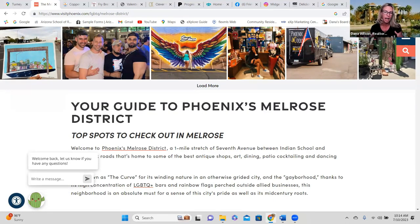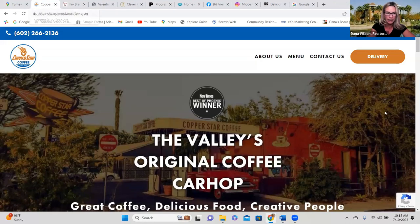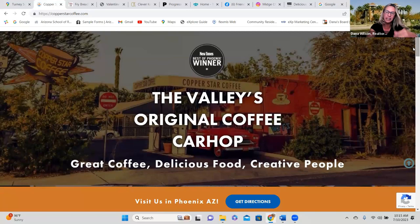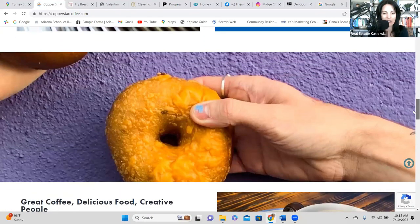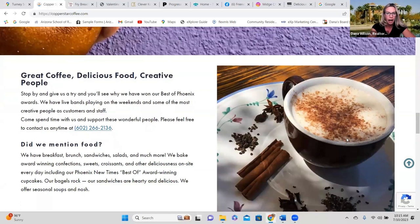Let me share some cool restaurants in this area. If you're not familiar with the Melrose District, check out visitphoenix.com and search 'Melrose District' for a full list. First up is Copper Star Coffee — I've heard so much about it but haven't been yet. They make fresh bagels that are reportedly to die for. It's a great place to grab breakfast, brunch, sandwiches, salads, or coffee, and they won a Best of Phoenix award.